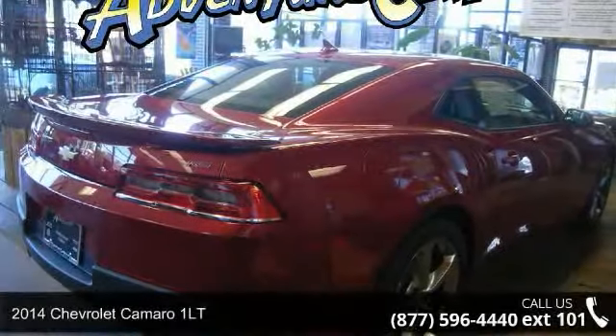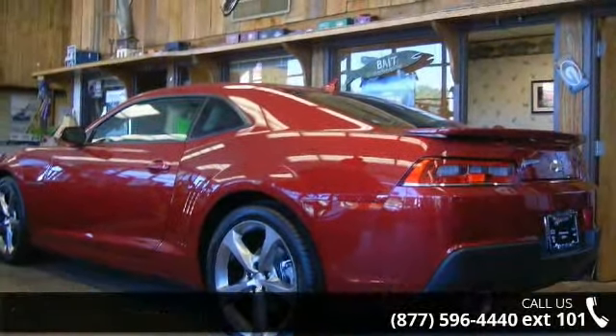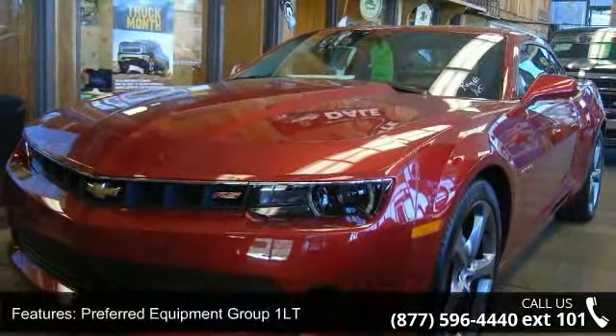Imagine yourself in this 2014 Chevrolet Camaro 1LT — this may be the set of wheels you've been looking for. This vehicle's top features include leather shift knob, electronic stability control, RS package, and front sport bucket seats.